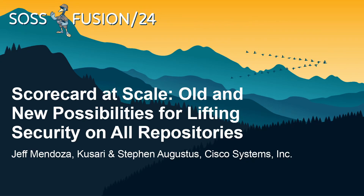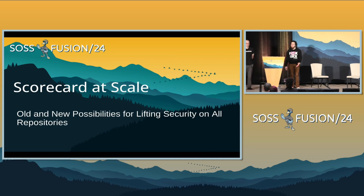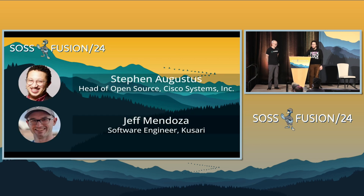Hey everyone. Thanks for taking the time today. Jeff and I are going to go through a little bit of Scorecard at scale. We're going to explore some of the possibilities for trying to lift security for all of our open source projects. My name is Stephen Augustus. I am the head of open source at Cisco. I'm also one of the Scorecard steering committee members and a Scorecard maintainer.